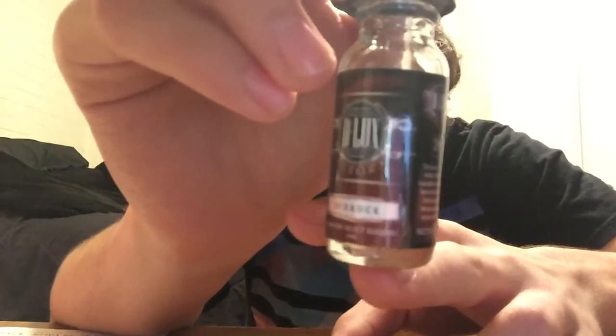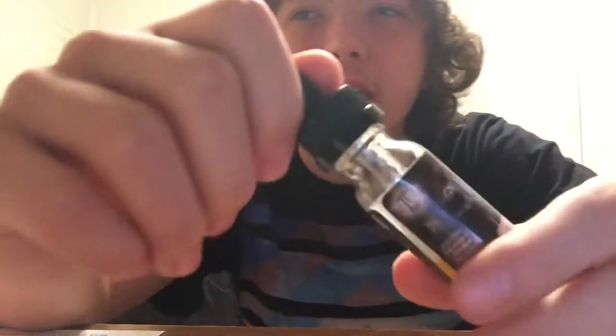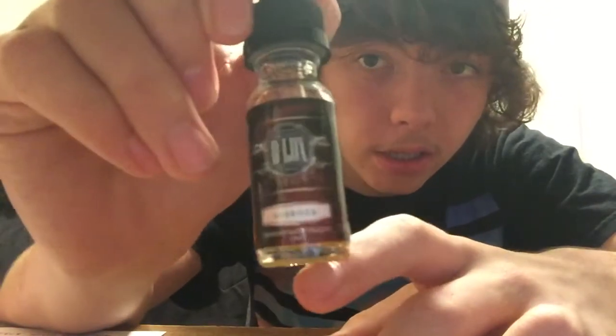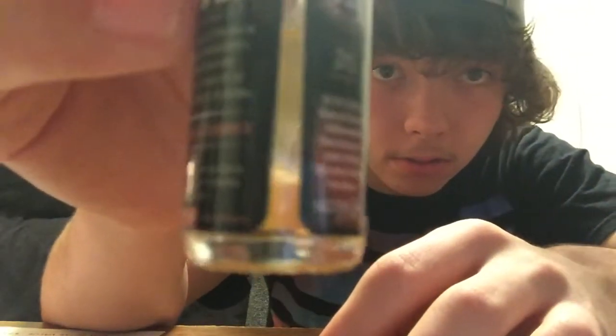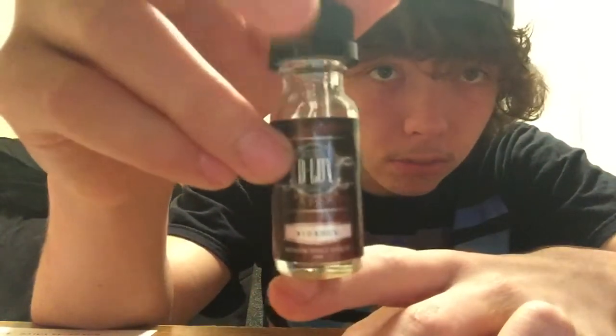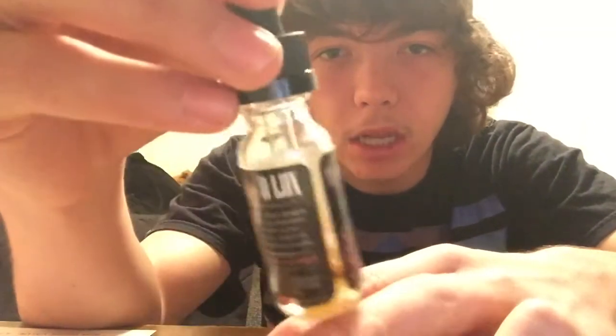This juice, when you first smell it, it smells like Sunny D — but it actually tastes like Fruity Pebbles. I'm going to tell you, it's banging. I'm almost out actually, down to the last few little drips of it. But if you like fruity pebble cereal I would try this. On a range from one to five I'd give it like a three, three point five — it's pretty good.